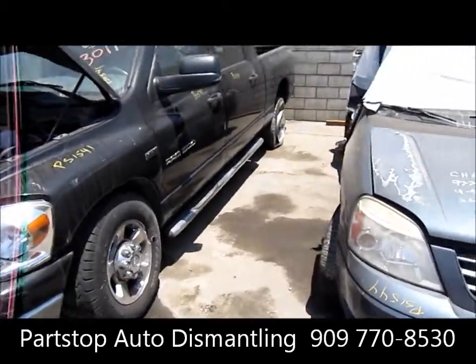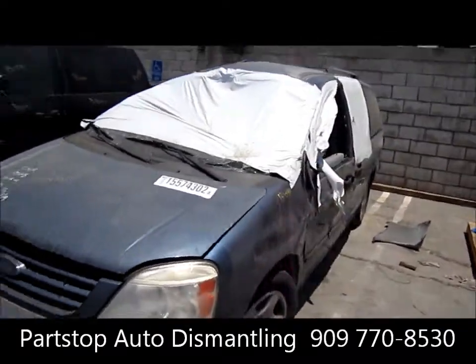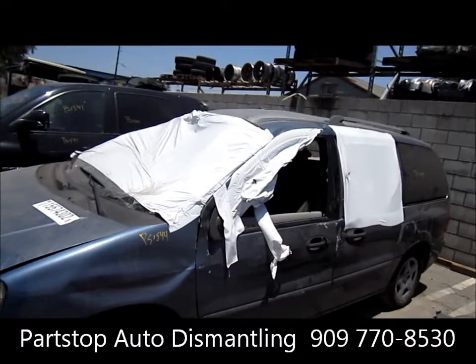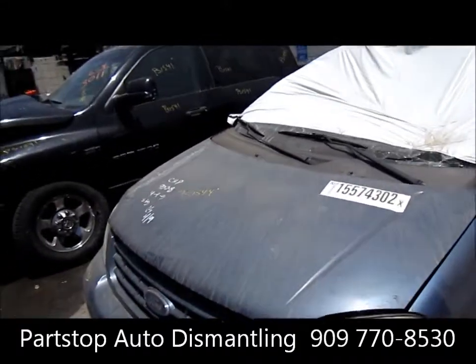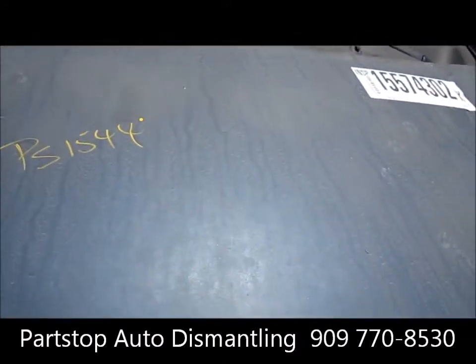It was hit on the right side and it does have some damage on the left side doors as well. This was purchased through the insurance auctions of Southern California. It's a 3.9 liter four-speed automatic transmission, production date April 2006. This is an SE model and has 120,000 miles on the vehicle.